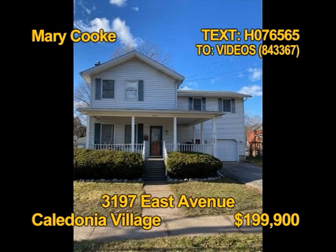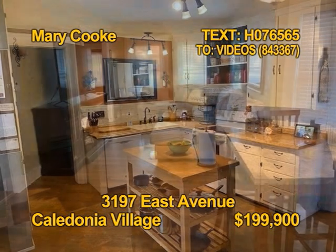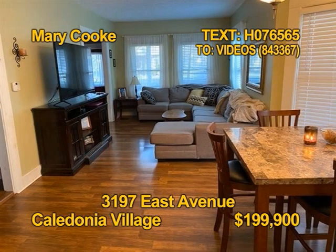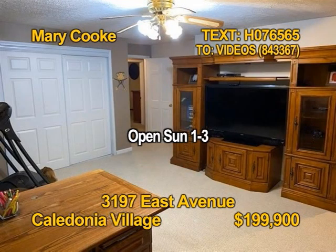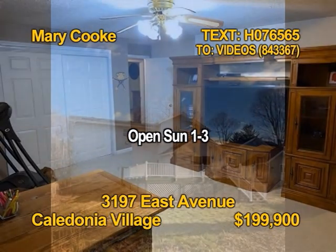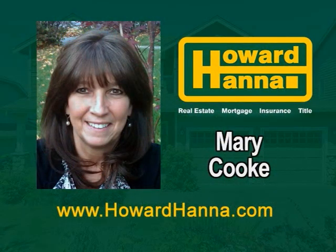Here's an updated colonial with incredible character in the village of Caledonia. Prepare meals in an eat-in kitchen with plenty of cabinets. The covered front porch leads to a beautiful foyer and large living room. You'll find four bedrooms, two full baths, and one half bath in this home. Imagine relaxing in this comfortable room. See more of 3197 East Avenue Sunday 1 to 3 with Mary Cook.